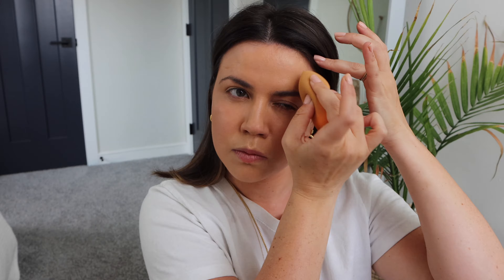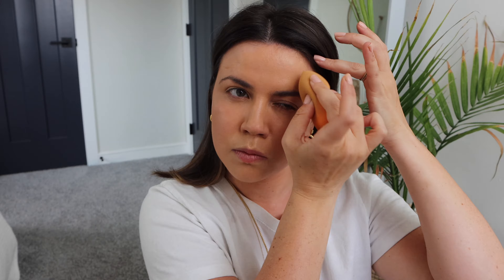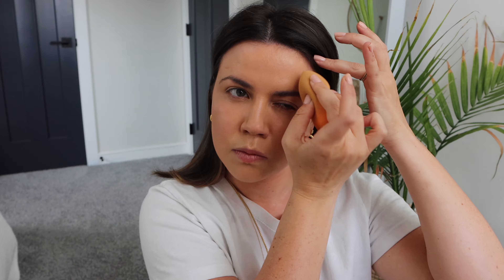Next is foundation. I've been obsessed with the Born This Way by Too Faced for a long time — I've honestly gone through quite a few. I'm in the color Light Beige. I use a beauty blender sponge and apply it to my entire face, making sure to do my neck as well because that helps blend all your makeup together.